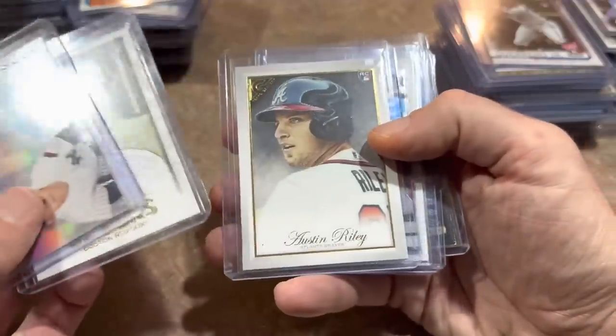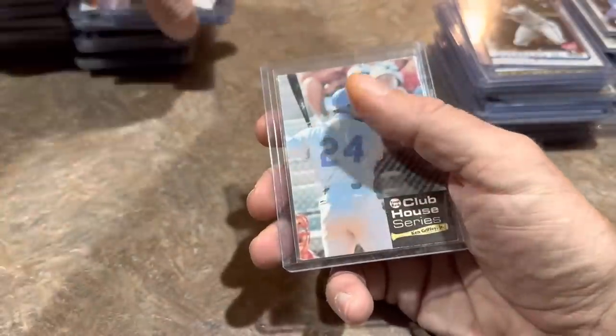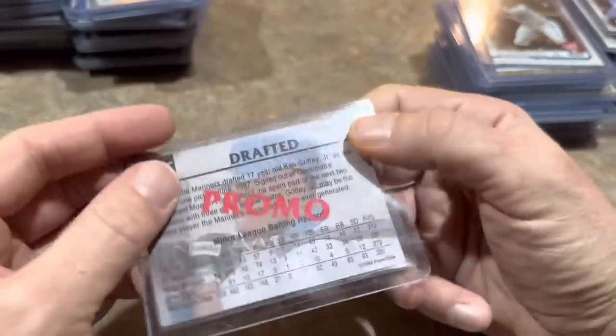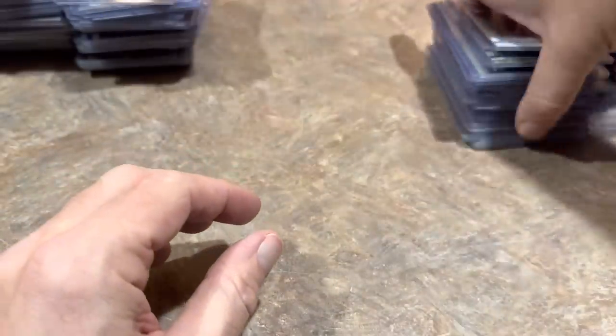Rafael Devers rookie card again. Austin Riley, a couple of his. Corbin Burns, Cy Young Award winner last year. And then this one — I've never seen this Griffey before. The Clubhouse Series Ken Griffey Jr. card, it's a promo. Looks like it's from 1992 on the back. So a cool Griffey card right there.